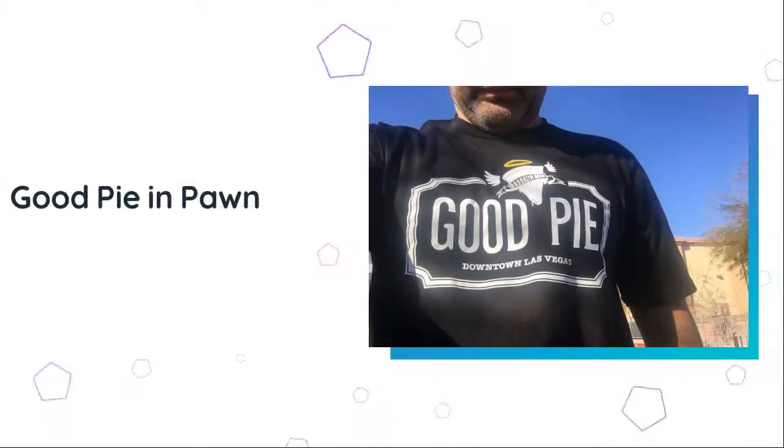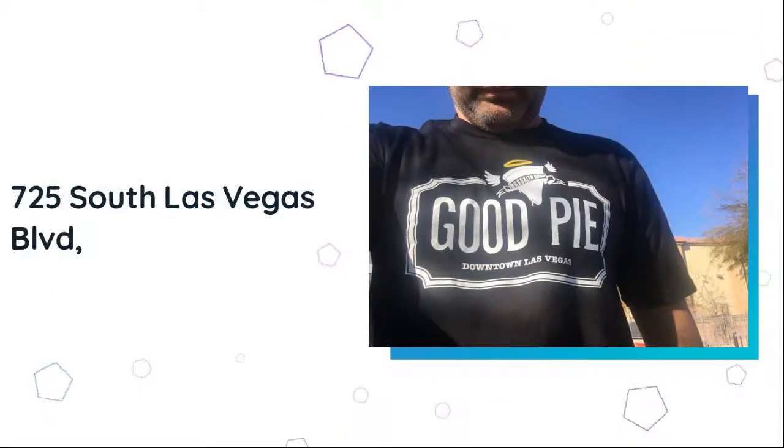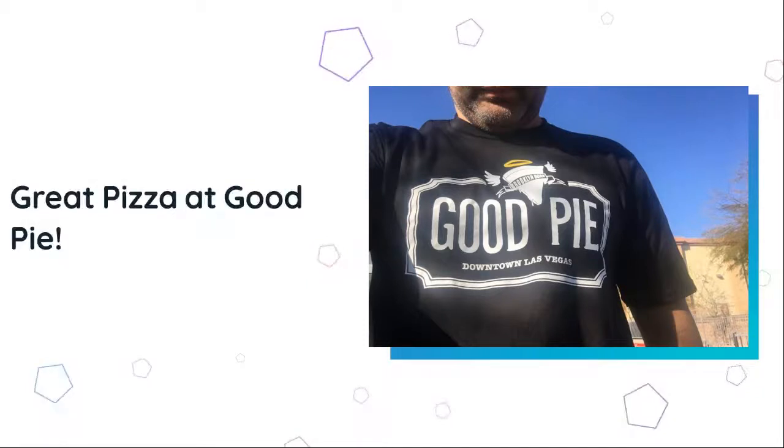Good Pie is located in the Pond Plaza at 725 South Las Vegas Boulevard, Las Vegas. Their phone number is 702-844-2700.